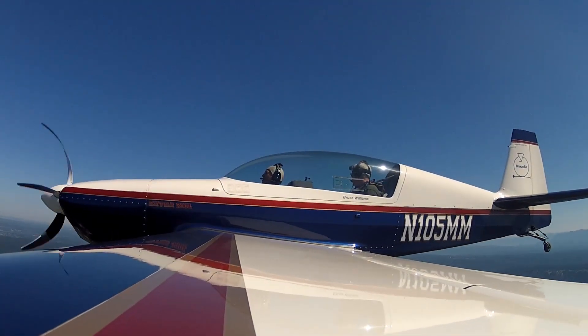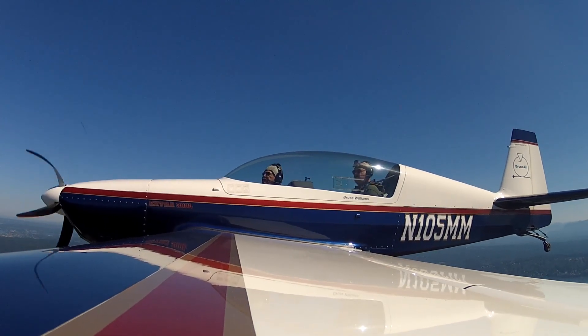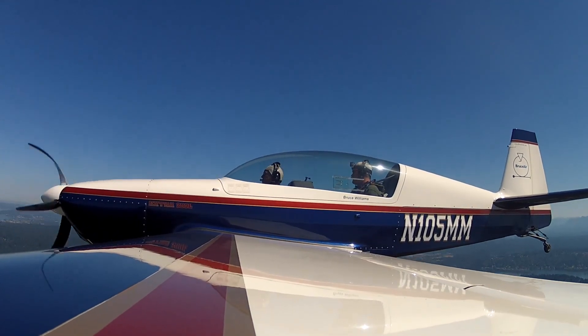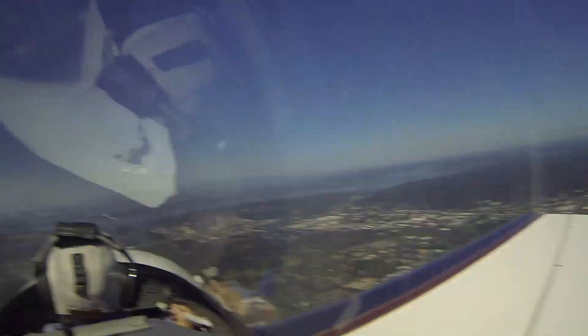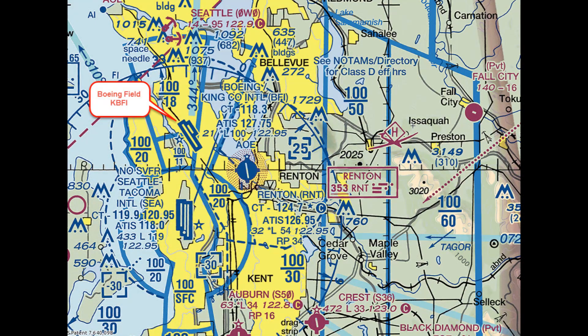This is Cherokee 9163 Whiskey with you at 1,500. See a lot of traffic. Cherokee 9163 Whiskey, Boeing tower, traffic in the vicinity, up there speed, just heading to your left, southwest, down type unknown, 1,800 indicated.